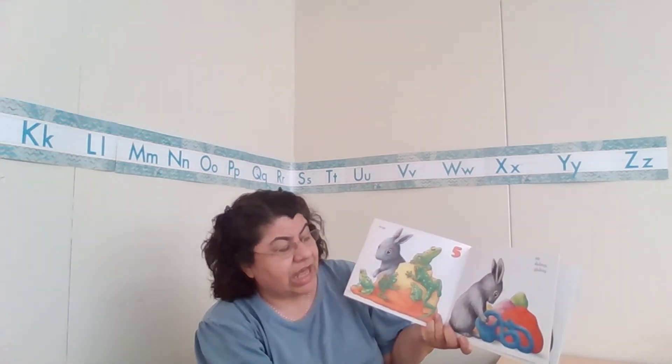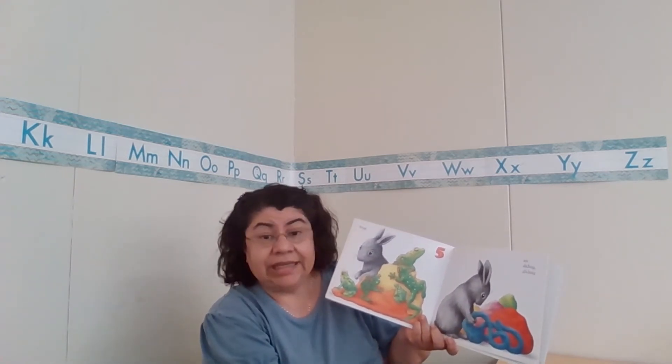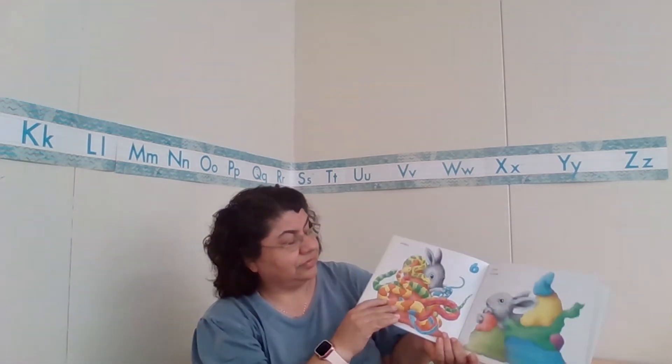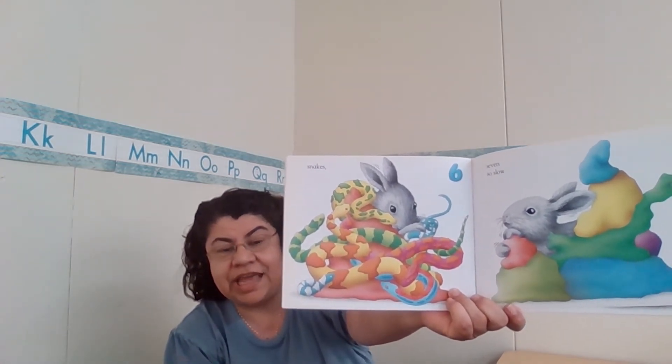Six, sliding and gliding. I already see something happening here — something that's sliding and gliding. Snakes! He did six different sliding and gliding snakes.